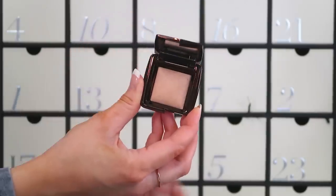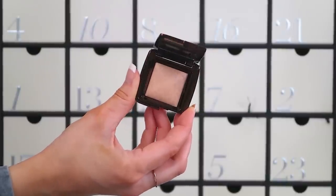Oh dear, Net-a-Porter — I've got some things to say at the end of this video. Number twenty-two: the Hourglass Ambient Lighting Powder in Luminous Light. We've had this in another calendar this year, but that doesn't stop me loving it. It's like a finishing powder, a tiny bronzer, and an all-over glow powder. I pop it on a fluffy brush and dust all over my face when I want a luminous look — not glittery, just radiant. But again, it's the travel size, not full size.